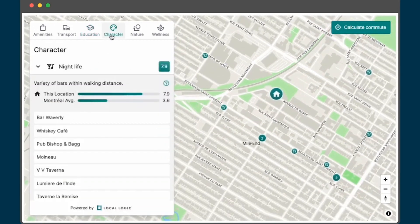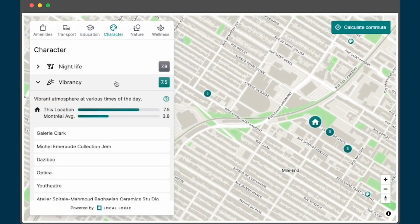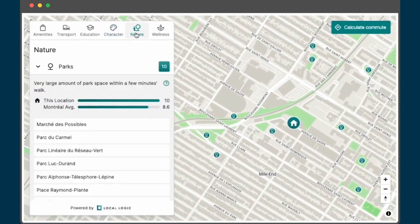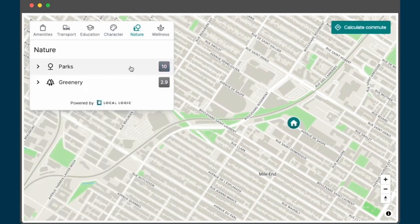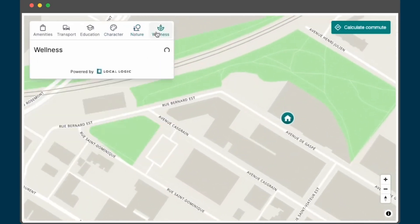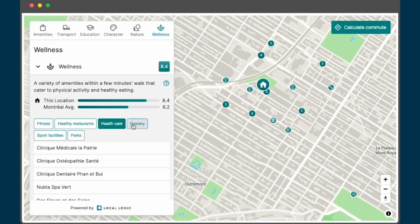The Character tab dives into the atmosphere of neighborhoods, offering insights into nightlife and the general vibe, be it vibrant, quiet, or historic. Green spaces are also a priority, with extensive insights into local parks and greenery. And for those who want to lead a healthy lifestyle, the Wellness tab highlights local fitness amenities, health-oriented grocery stores, and more.